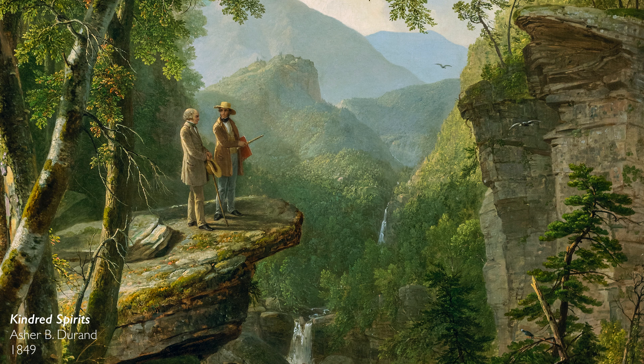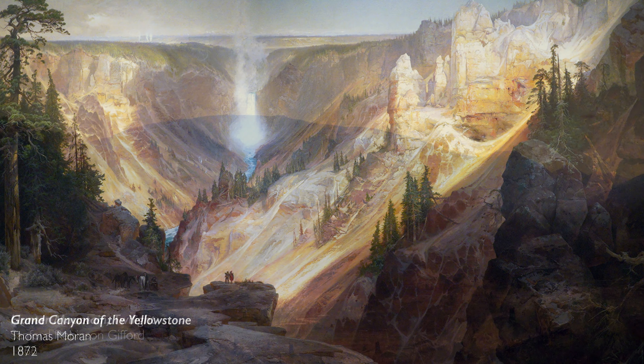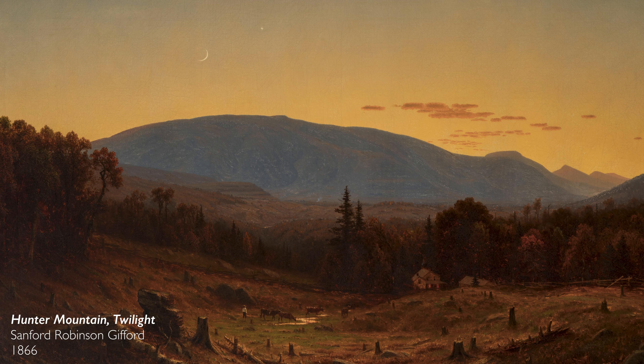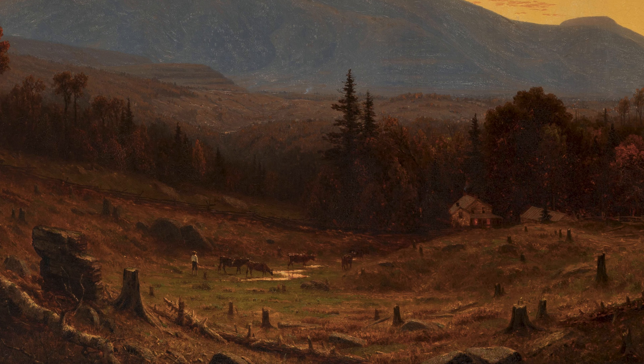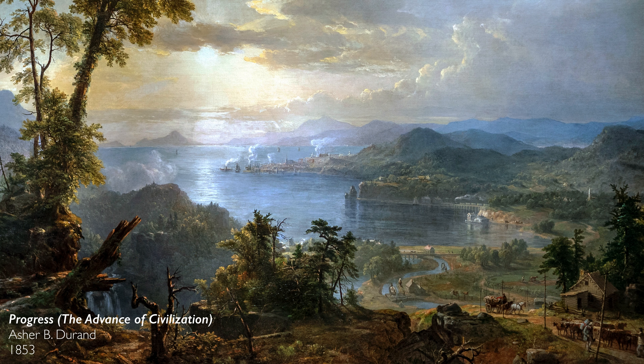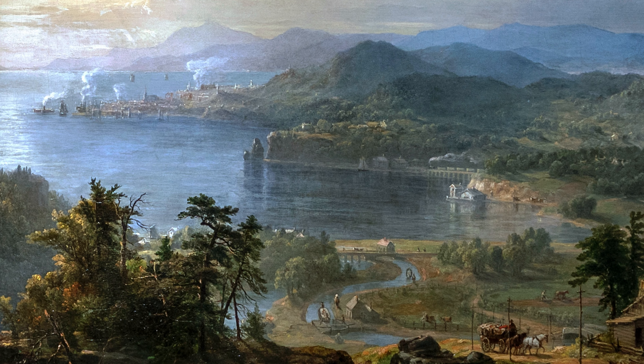For so much of the early history of the United States, there was a sense of the unique beauty of America's landscape. And this identification of this young country with its landscape was so close that as the landscape began to change as a result of industrialization, this tremendous feeling of remorse, of lament for what was being lost — at the same time as a feeling of pride in the idea of progress that, as a country, the United States seemed to be making.